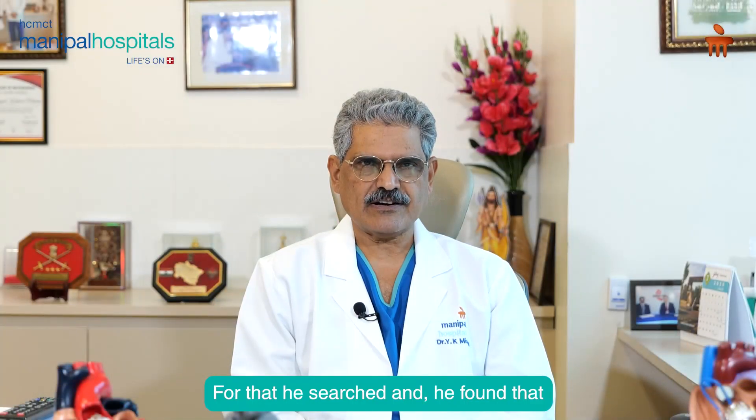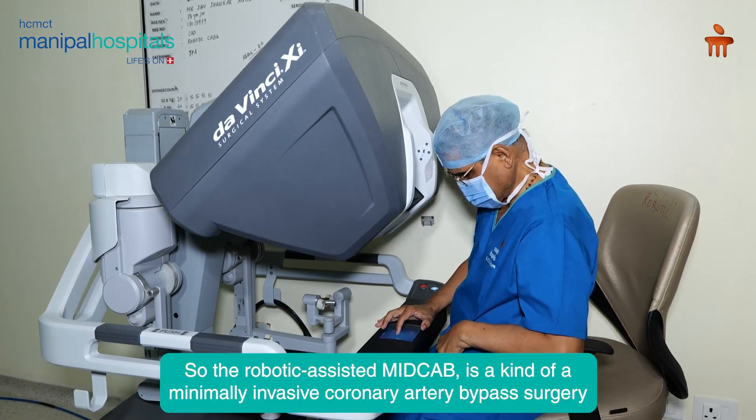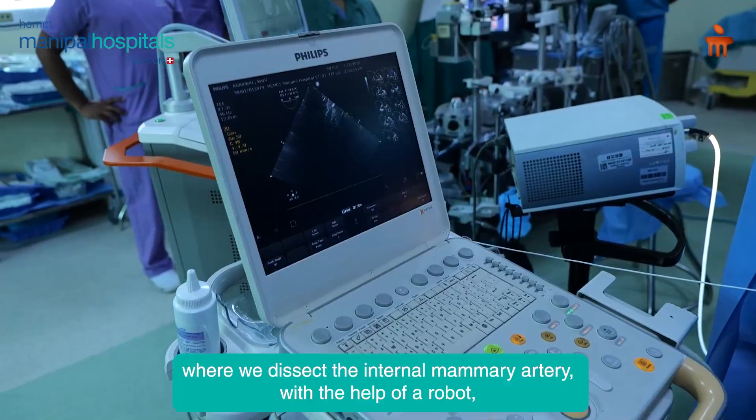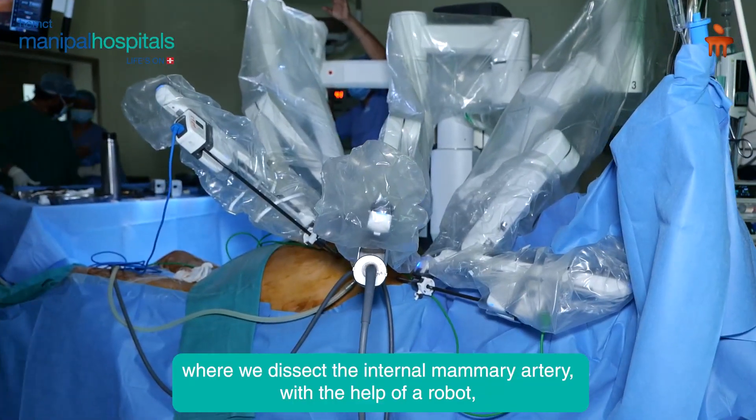For that, he searched and found out that we at Manipal Hospital, Dwarka Delhi perform robotic-assisted MIDCAB — a kind of minimally invasive coronary artery bypass surgery — where we dissect the internal mammary artery with the help of a robot.